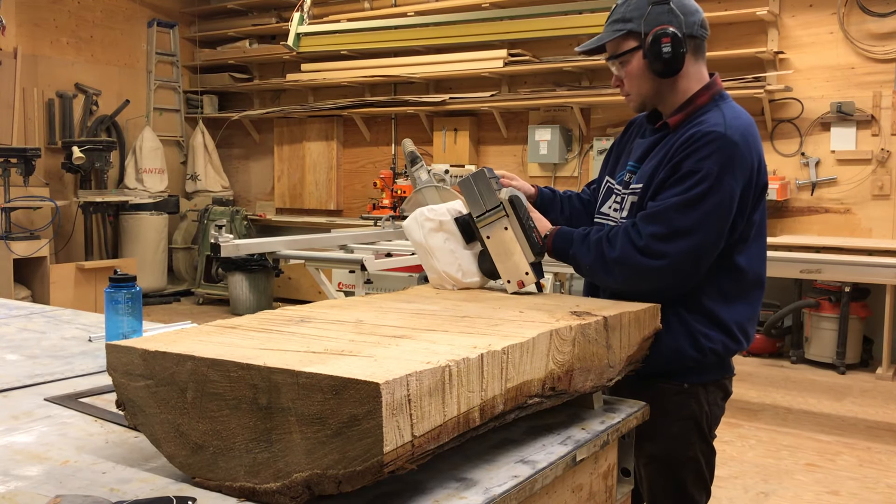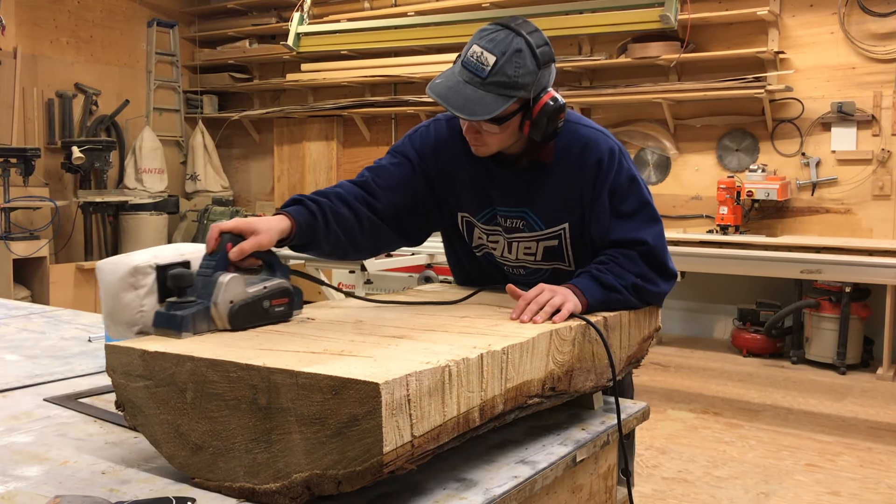I smoothed the surface with an electric hand plane so I could copy the rough sketch I made onto the larger piece.